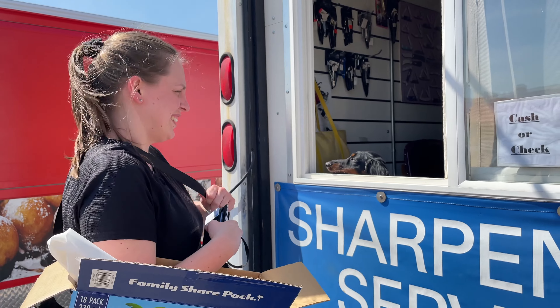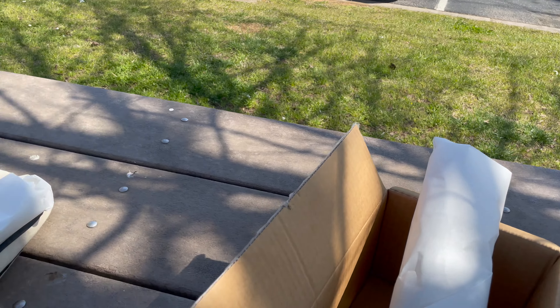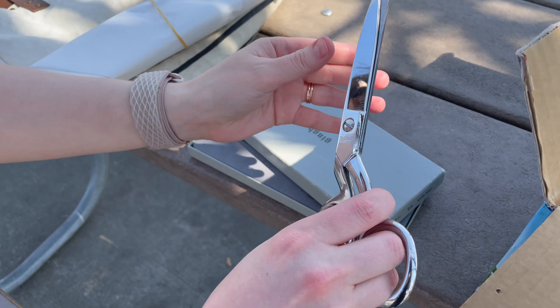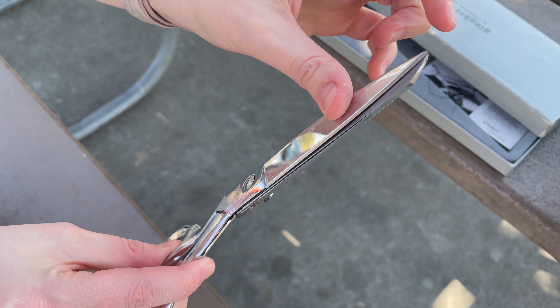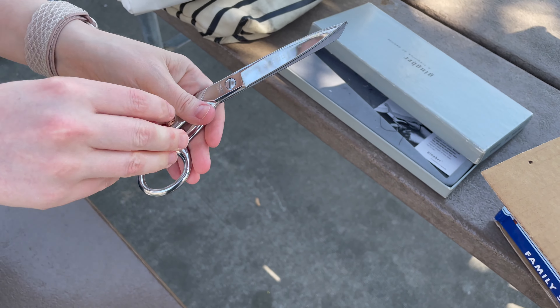Haley and I came over to the state farmers market before we got our piercings to bring our knives in and have them sharpened, because it's Sharp Day. Look how sharp the scissors are! These I had dropped on concrete so the tip was a little bent, but they fixed it. They're very - it has a satisfying snip.